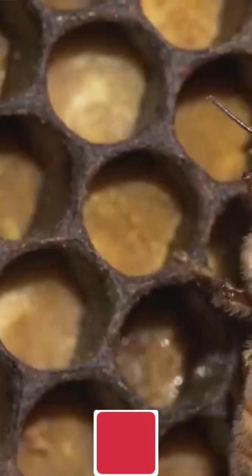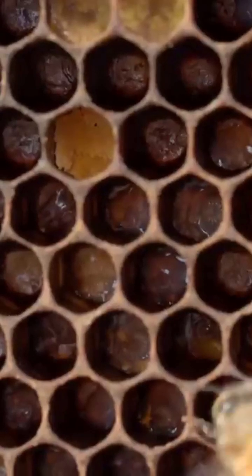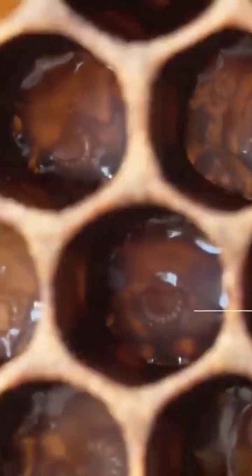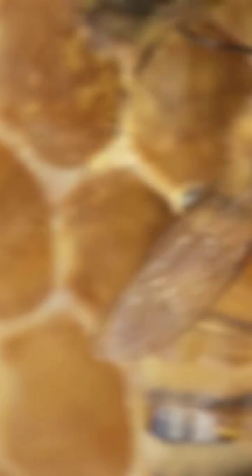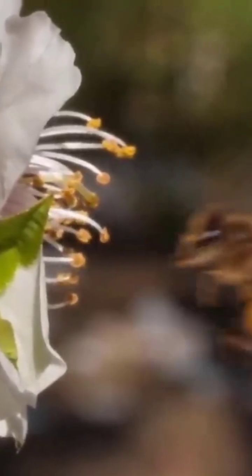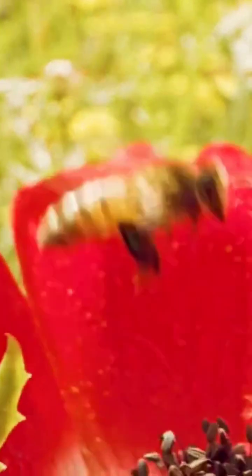Step 3: The art of dehydration. The modified nectar, now called honey stomach honey, is deposited into hexagonal beeswax cells. To reduce moisture content from approximately 70% to 17–20%, bees fan their wings vigorously, creating airflow that evaporates excess water. The hive's warm temperature, around 95 degrees Fahrenheit, accelerates this evaporation, thickening the nectar into viscous honey.